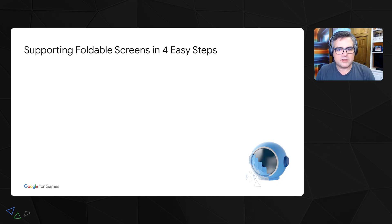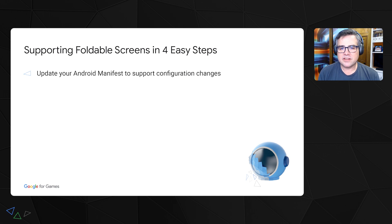So how do you add support? There are four easy steps for adding foldable support to your game. The first is to update your Android manifest to support configuration changes. The second part is to handle those configuration changes in code. As I mentioned, most game engines will not support configuration changes right out of the box. It's not difficult — you usually just need to add a module or write a wrapper around some of the relevant Android code, but it is something you may have to add.